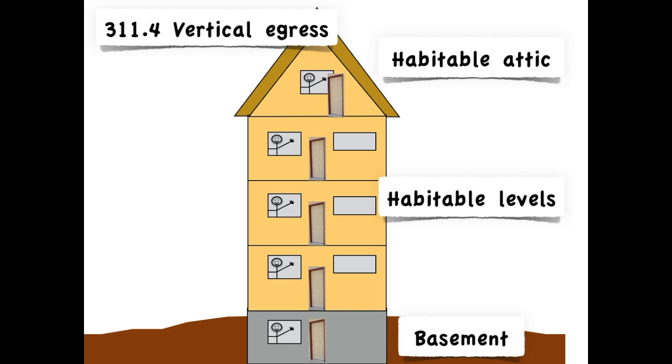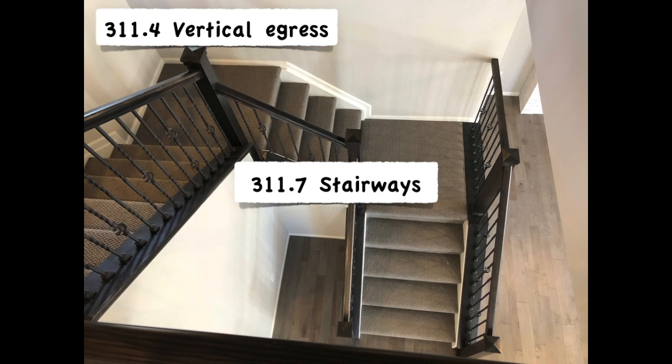Every habitable level and basement must have its own egress door to the exterior — unless, of course, you provide a compliant stairway to connect to an egress door on a different level. So stairways are typically part of this life safety egress system.